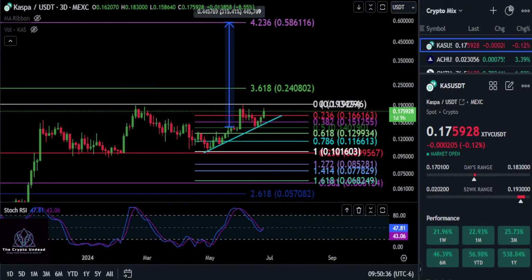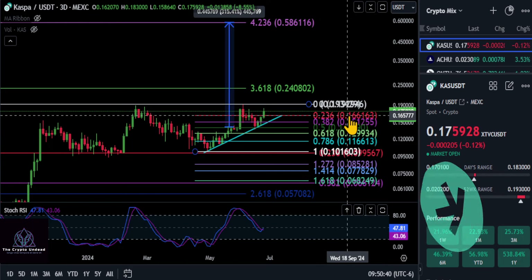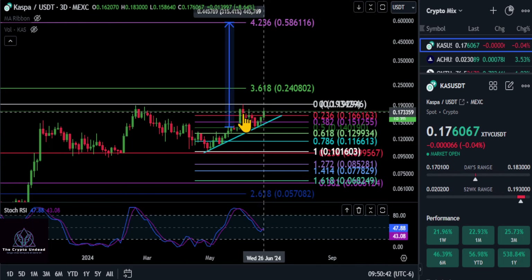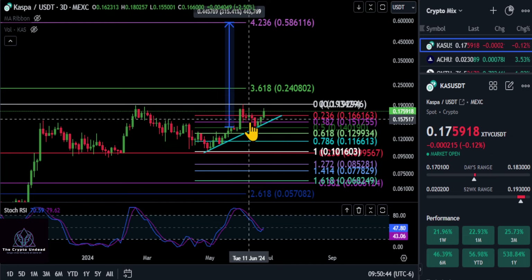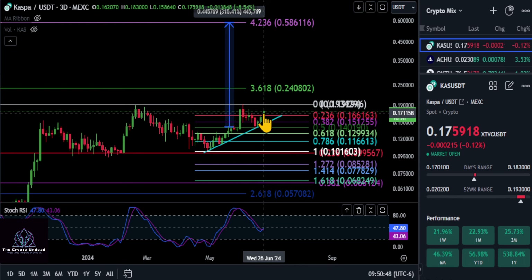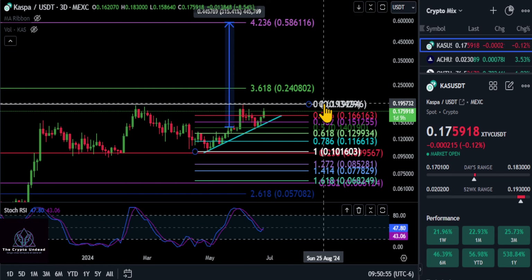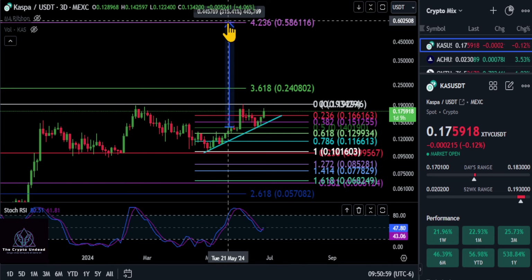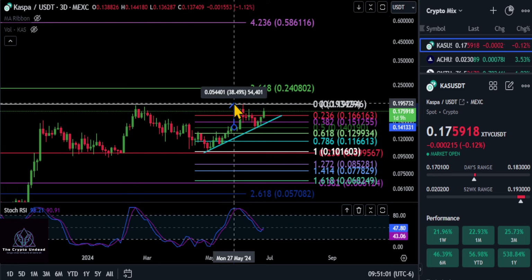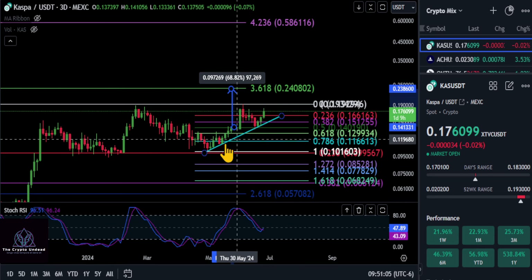A quick update on Kaspa. Kaspa pushed back through the 0.236 here at 16¢ — she's looking good. Low to the high, we came all the way down to that 0.5, held the uptrend, and we're back over the 0.236 now. She's trying to push here. It's all going to depend on if we can stay over 16¢ and get over the new high here at 19.3–19.4¢. If that's going to be the case, then I'm looking for Kaspa to move up past that, potentially to the 0.3618 at 24¢.